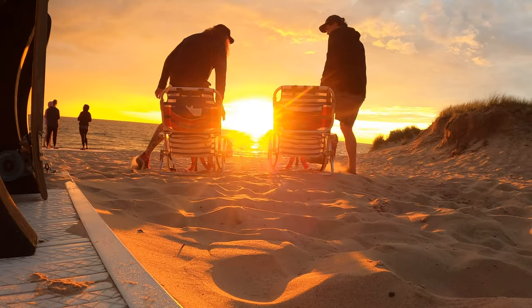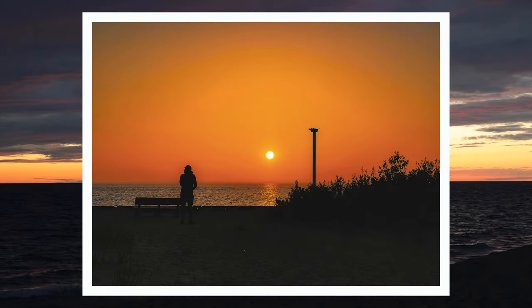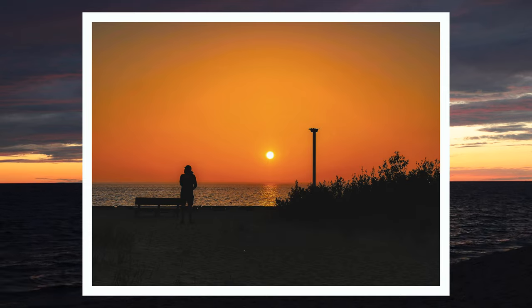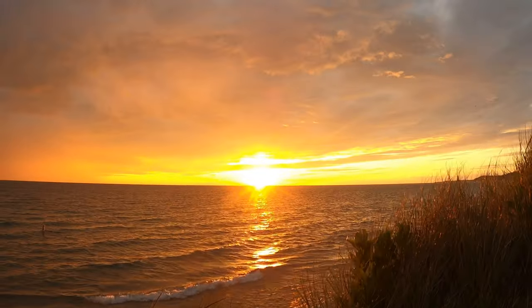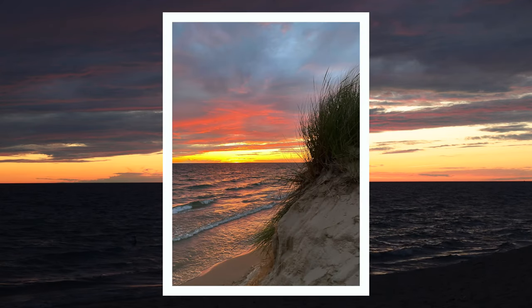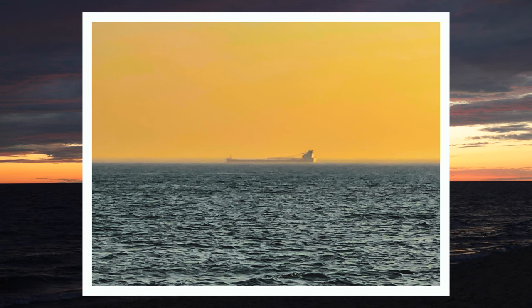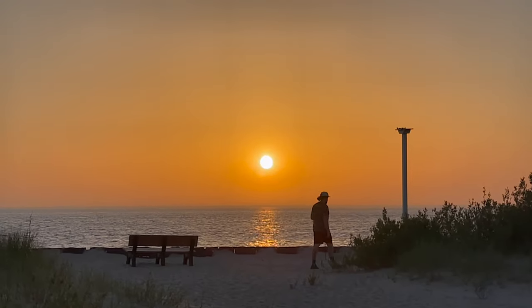Which brings me to number five — sunsets. Ludington takes advantage of its beautiful waterfront better than most towns, and Lake Michigan offers sunsets better than most bodies of water. So combine the two by picking a spot along the entire stretch and you will find some amazing opportunities for great photos. I have to remember to put down the camera every once in a while and just try to enjoy the moment.